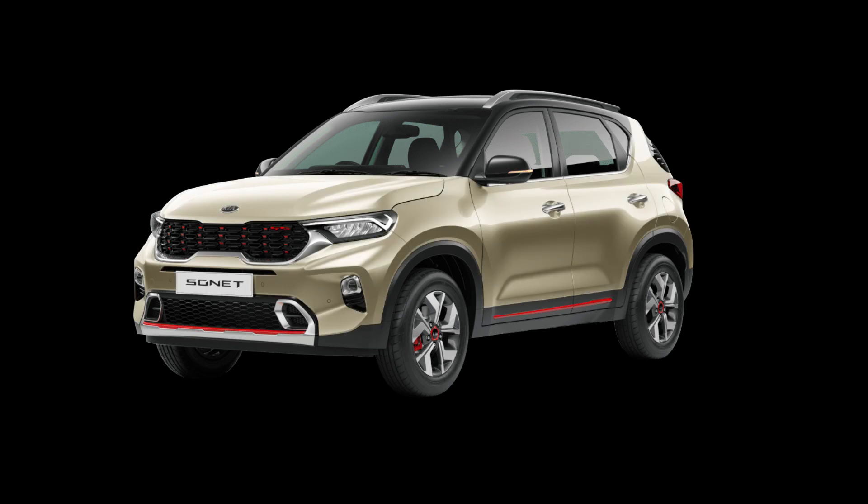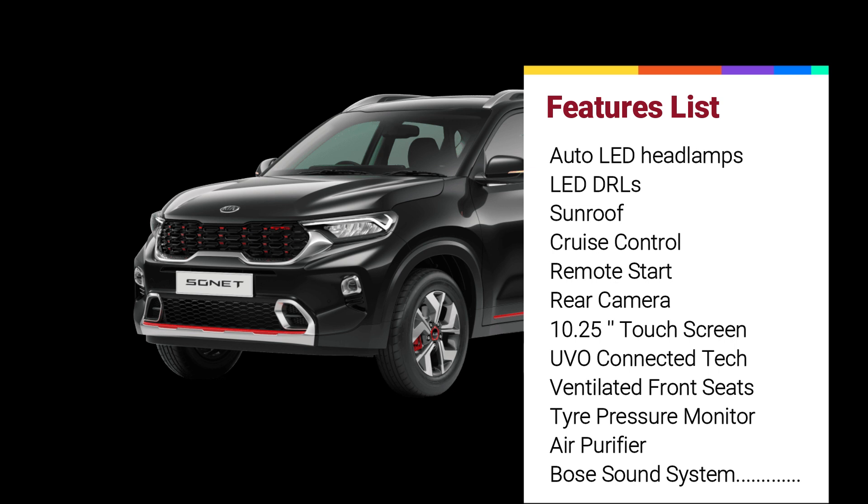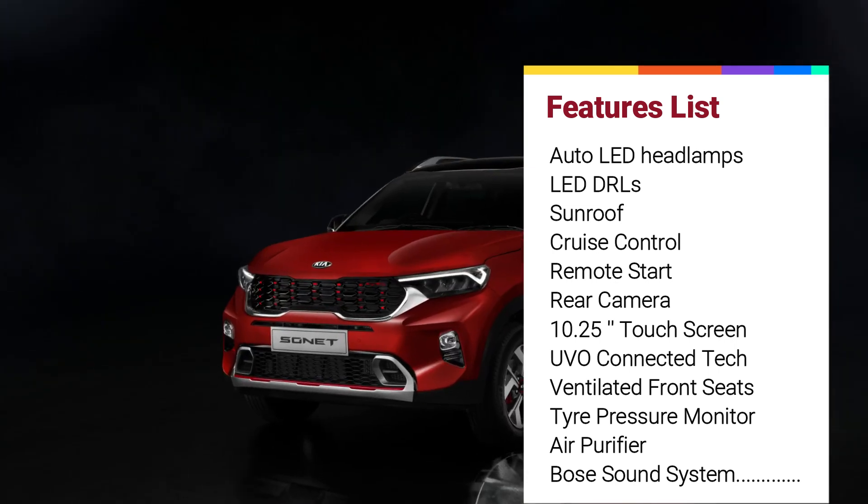The Kia Sonet will rival the Nexon, Brezza, Venue, and the upcoming Toyota Urban Cruiser. Also, this subcompact SUV comes with a massive list of features, some of them best-in-class and unique to this segment.